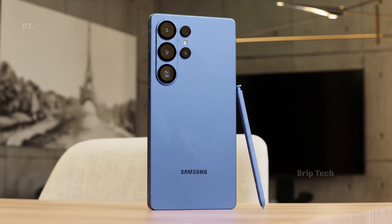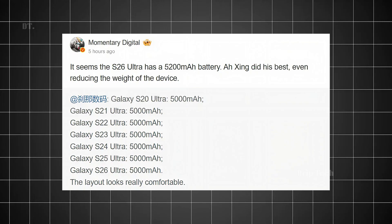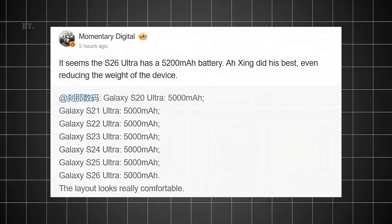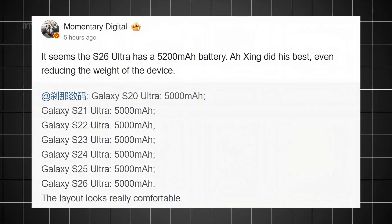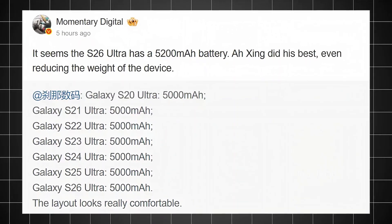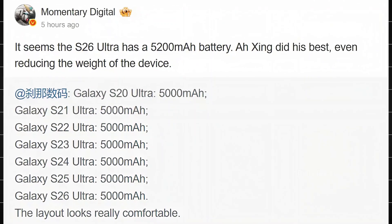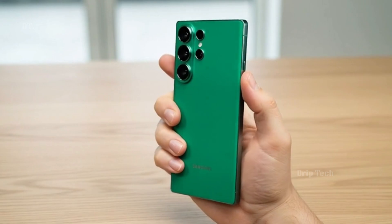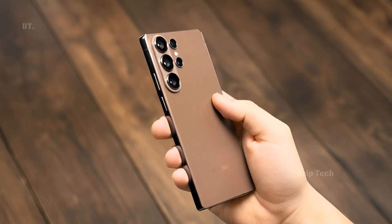Galaxy S26 Ultra is set to feature a 5,200 mAh battery. According to the latest leak, the S26 Ultra is not just getting lighter and sleeker than its predecessors — it's finally packing more power. Instead of sticking to the long-standing 5,000 mAh battery, the new Ultra will reportedly come with a 5,200 mAh cell. That's a small jump on paper, but for users who have been waiting years for a real upgrade, it feels huge.